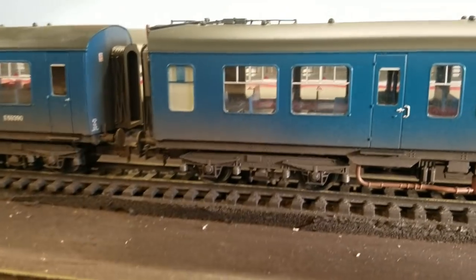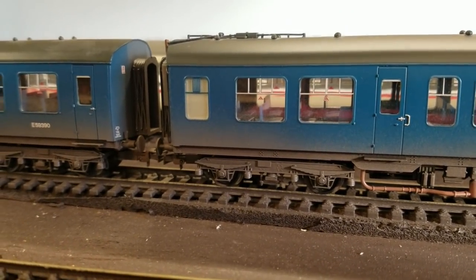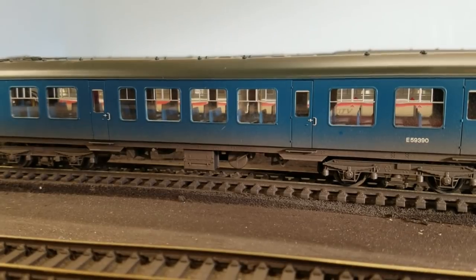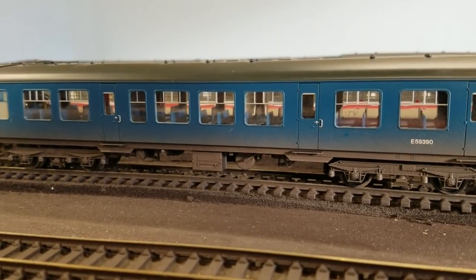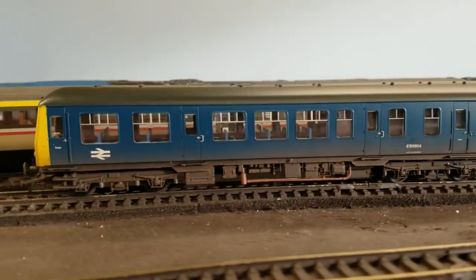I haven't weathered any of my other locos — most of them are kind of older locos anyway — but the 105 and the 101, they're the new Bachmann locos too. In time I probably will weather them, and this is kind of the look that I would be going for — nothing too over the top. I might actually do a little bit more dirt and grime on this, but I think this is a good starting point.